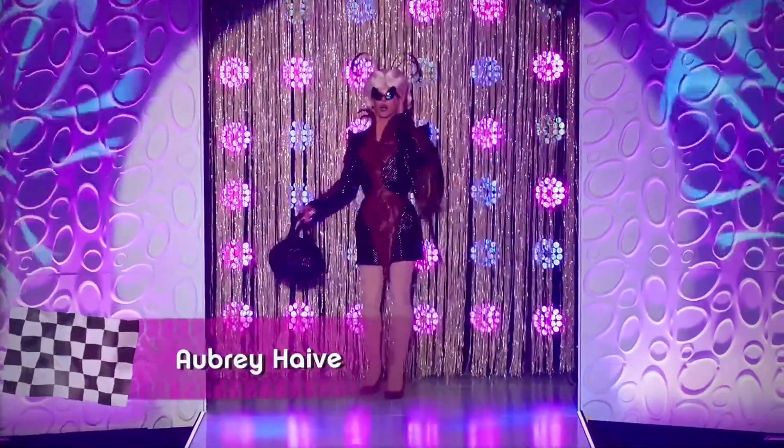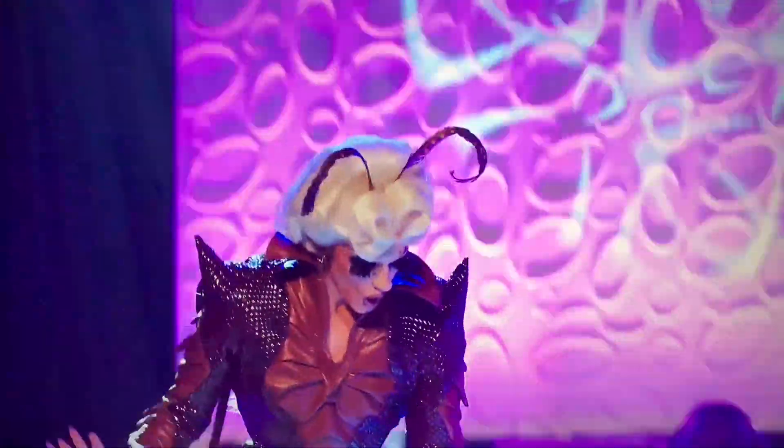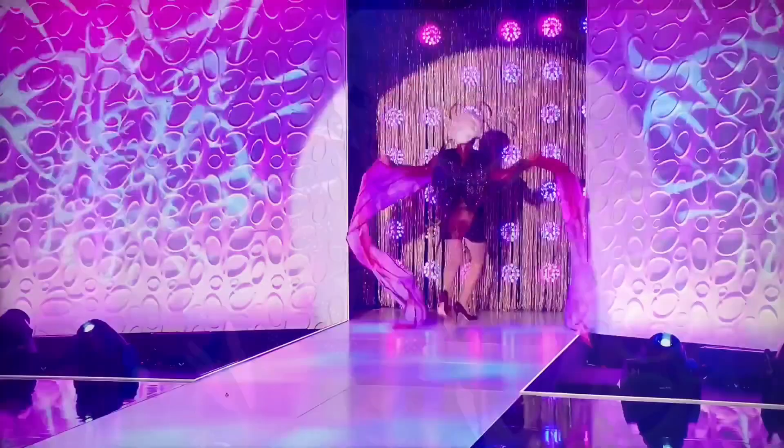Next up is Aubrey Havre. This is pretty amazing. The patterning of the bodice to accentuate her body is perfect and the mixture of brown tones is really chic. It took her a while to get the wings out but I don't care. She looks fabulous and it's a gag for me.